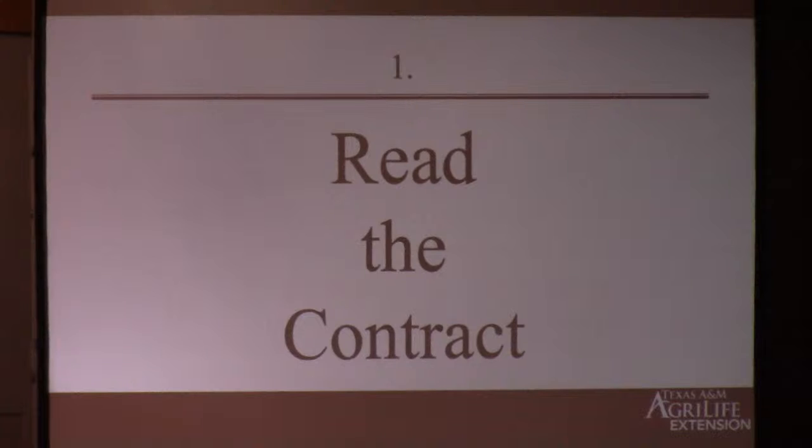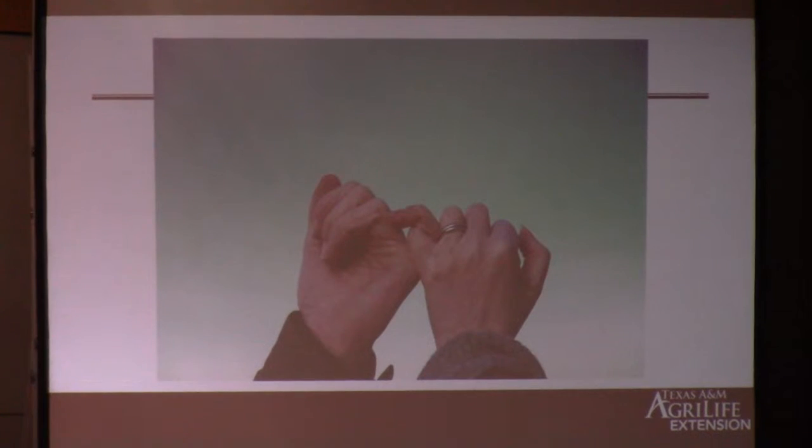Starting off, number one: what's the number one thing a lawyer is going to tell you? Read the contract — the whole contract. Not the 'farmer read,' where you read the first paragraph, decide every lawyer is worthless, and then go find the dollar amount. I mean actually reading the entire contract and trying to understand it. So everybody put your pinky in the air and repeat after me: 'I pinky promise I will not sign a contract unless I have read the contract.' That's not legally binding, but I'm pretty aggressive and I'm watching you. We have to read and understand what's in these contracts.